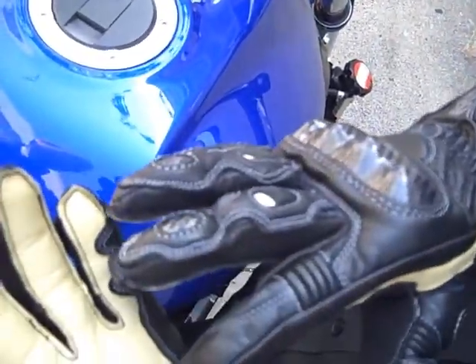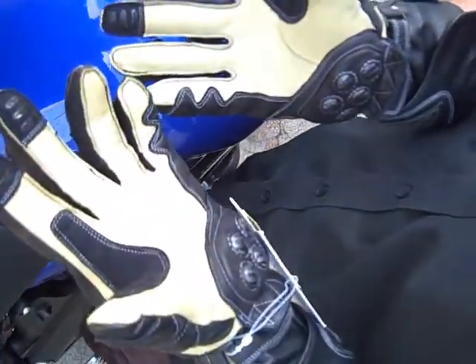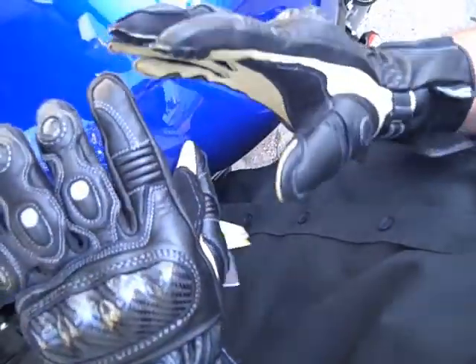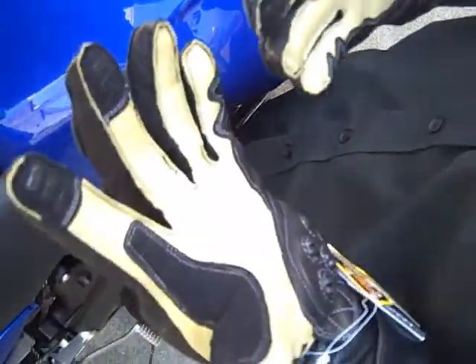Kangaroo skin throughout the palm. Lots and lots of great features. It's your hands — you use them every day. Protect them. If you go down, you're going to hit your hands. You might hit your head, but you know you're going to hit your hands. So, basically, here are the features.